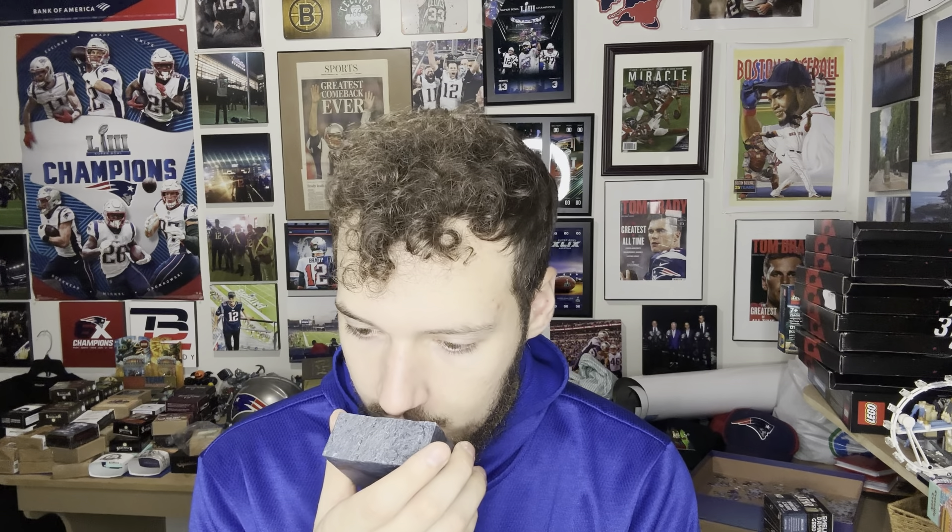Let's see if this is another banger from Lather, because the last few have been absolutely outstanding bars. It has a nice dark midnight blue color, almost with some streaks of black running through it.